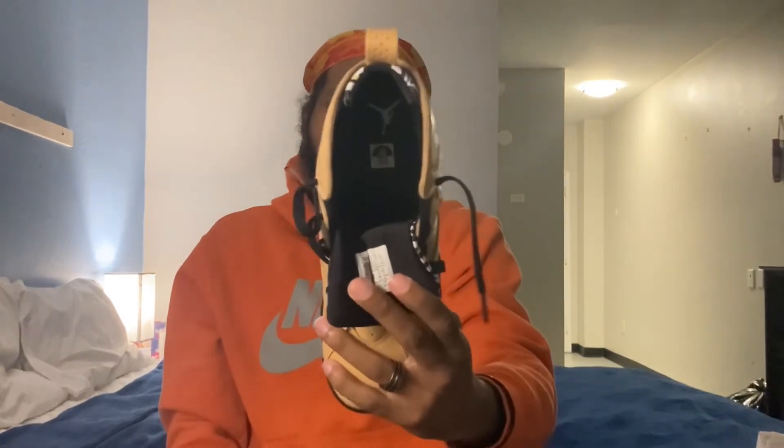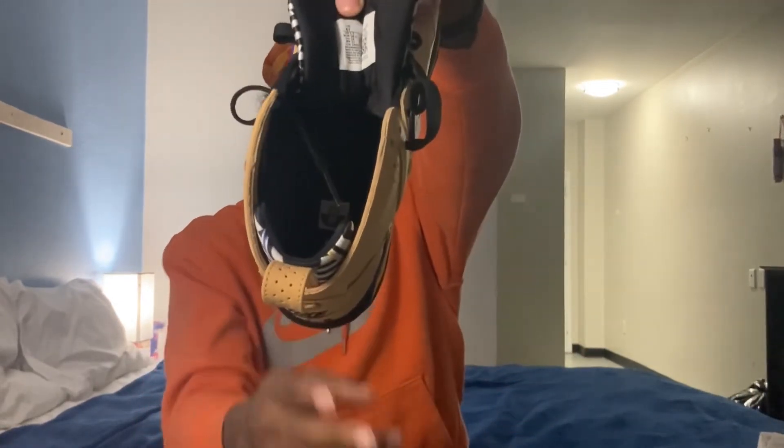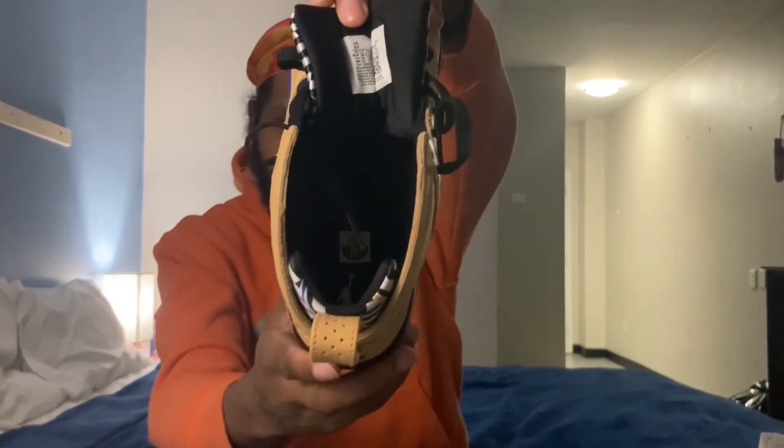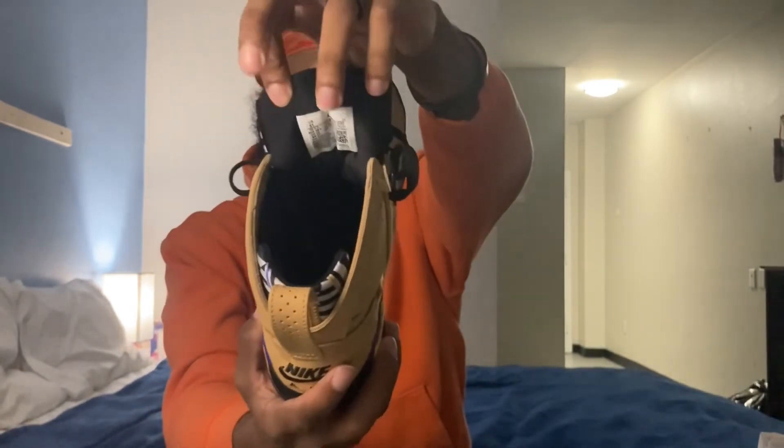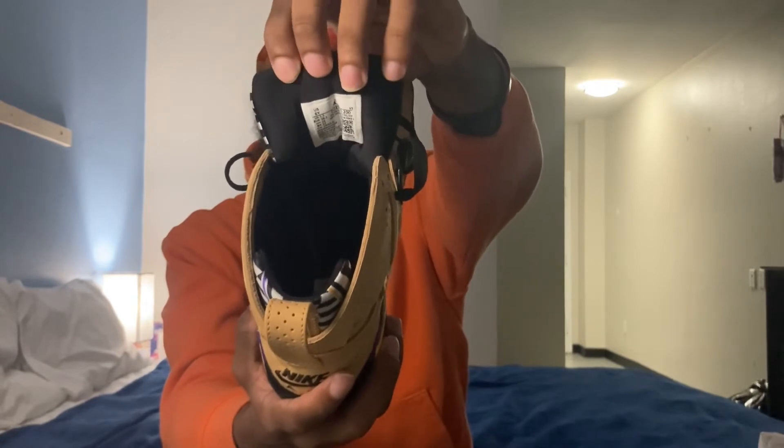While I have this shoe, I might as well show you guys the insole. Going into the insole, you do have that all-black insole with your white Jumpman and your sizing tag stamped on the inside. You also have your manufacturing date and things of that nature on the back of the tongue.